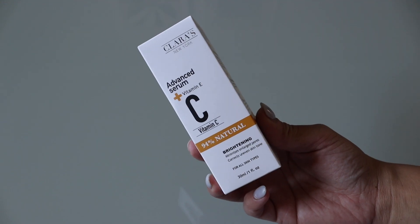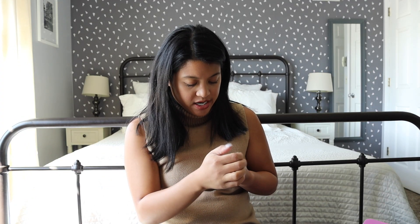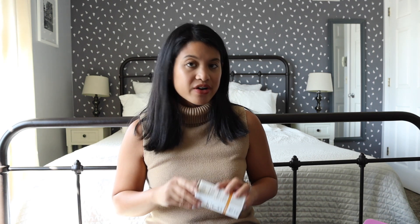Next we are moving on to BoxyCharm. The first product is by Clara's New York — this is the Advanced Serum Vitamin C Plus Vitamin E. It's supposed to be brightening, minimize enlarged pores, and correct uneven skin tone. I need to be better at using serums — I'm really bad at it and I do have a bunch already. I'm a little undecided, but I am leaning towards keeping this to see if it works well.